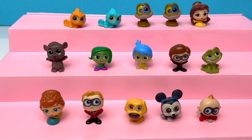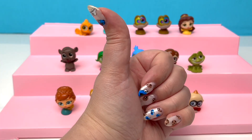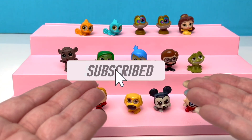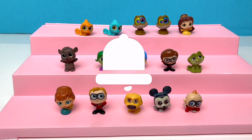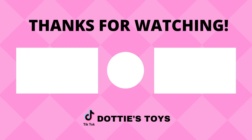Disney Doorables are always so fun to unbox — I can't wait to do this again. Alright, little stinkers, you know the drill. If you like this video, give it a thumbs up. If you'd like to see more of my content, hit that subscribe button. Don't forget to hit that notification bell. Alright you guys, happy hunting, happy unboxing, and have a great Jack-Jack day. Bye-bye!